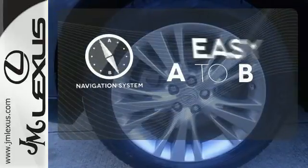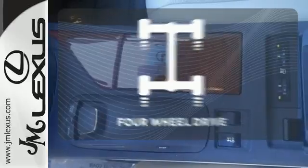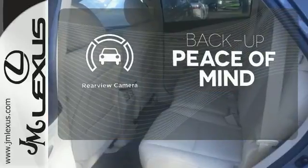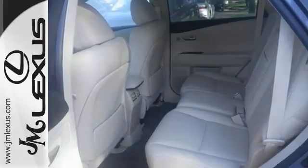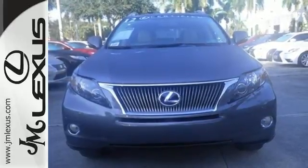Feel confident getting from point A to point B with the navigation system. With four wheel drive you'll never get stuck again. Hindsight is 20-20 with the backup camera. With a supple ride and gorgeous interior, this Lexus provides the ultimate in luxury and comfort.